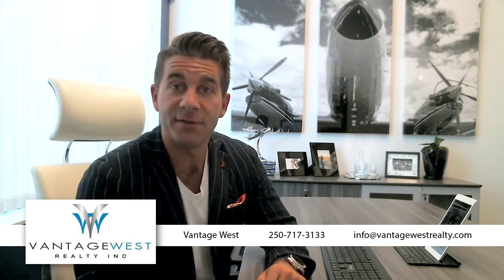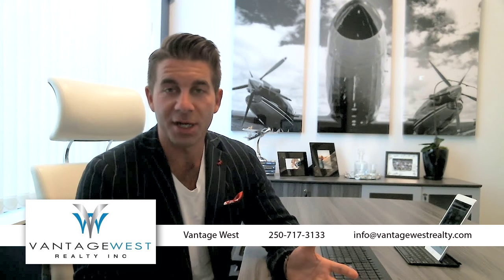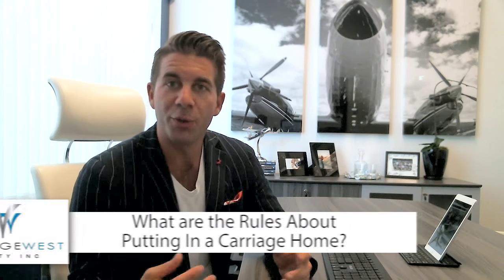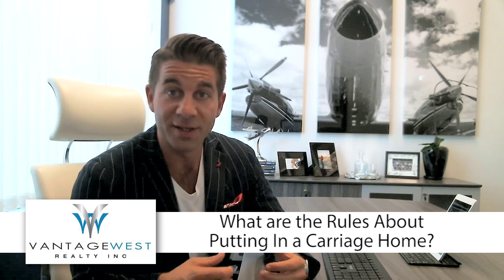AJ here with our second video blog for June. We're going to keep going with the question and answer format. I've got a really good question from my client John — he wants to know what are the rules about putting in a carriage home, and what are the things he needs to know if he's looking to buy a property suitable to add a carriage home.